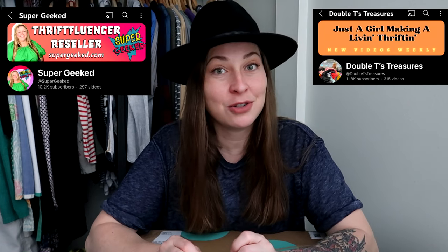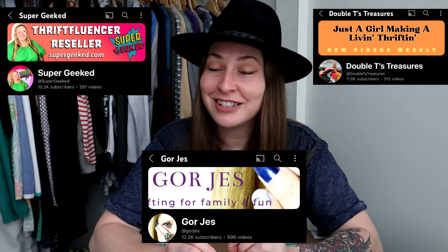Hello and welcome to a ThredUp unboxing. I have not done one of these in a while but I finally had enough money in my Bronco fund to buy a men's box, but when I went on the rescue website at ThredUp they did not have one. However, they did have the ThredUp DIY designer box available. I posted it on Instagram and purchased one for myself, and a few of my reseller friends also purchased one. This is a collab video with Victoria from Super Geeked, Tanya from Double T's Treasures, and Jessie from Gorgeous. All of us were able to score one of these boxes.